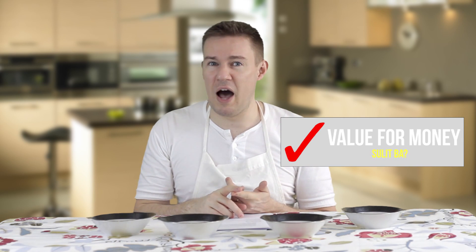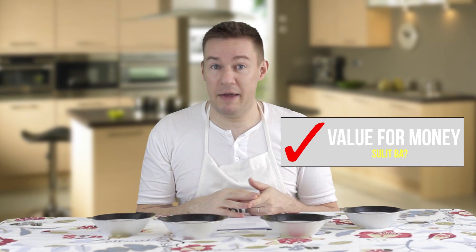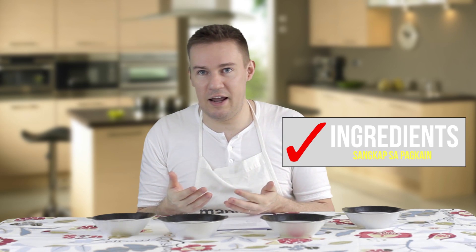Of course you need criteria if you're going to rank the best vinegar. My criteria are: firstly, how delicious does it taste; second, is it value for money, because we all need to look after our pesos; and third, the quality of ingredients they put in there.